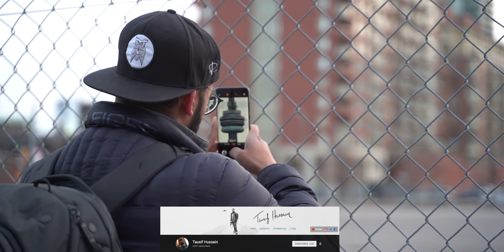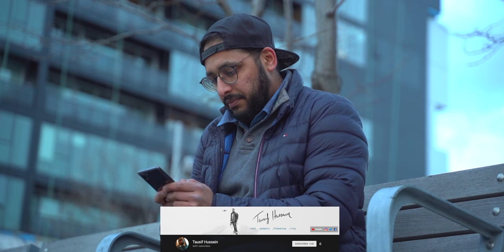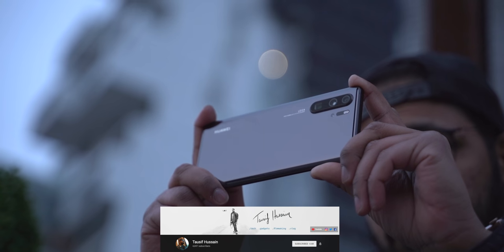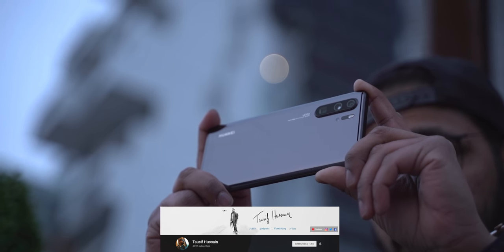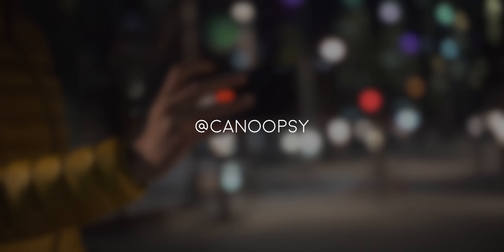Big shout-out to my boy Tosif Hussain for the help with some of the shots in this video. The guy's super talented, makes some amazing videos, and he's posting his own Huawei P30 coverage soon, so be sure to subscribe to him as well. What do you think of the Huawei P30 Pro? Let me know in the comments down below, and thank you for watching. We'll see you next time.